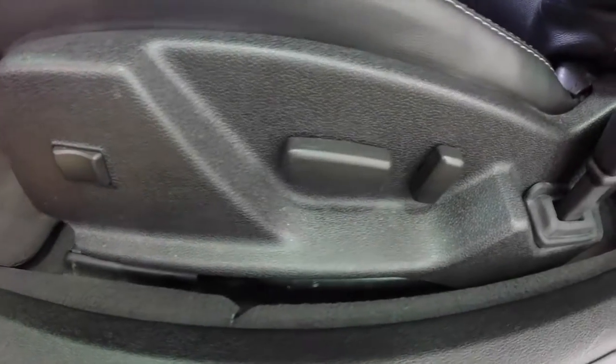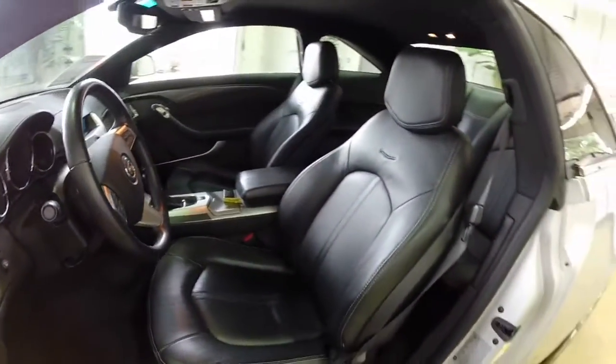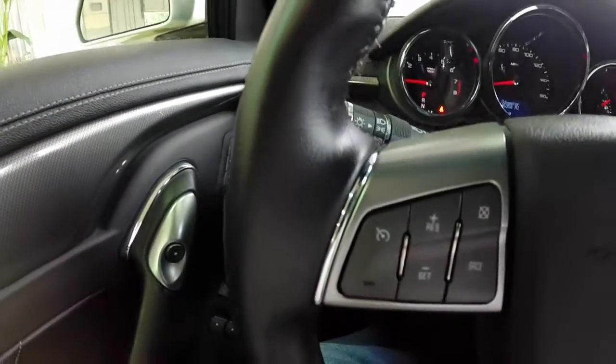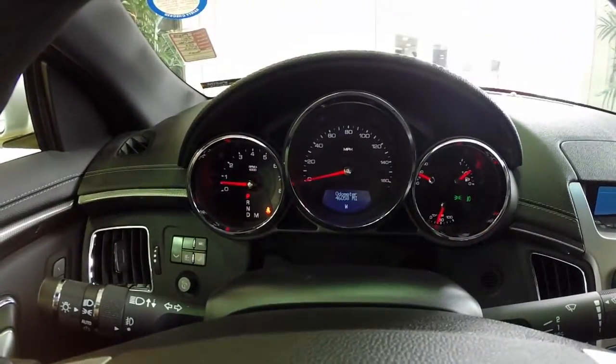There are electric push handles for the doors, eight-way power driver and passenger seat with two-way power adjustable lumbar. This has a tilt and telescoping steering wheel, cruise control, and the all-black ebony leather interior. Sweeping across the interior we have a leather wrapped steering wheel with dual zone climate control.